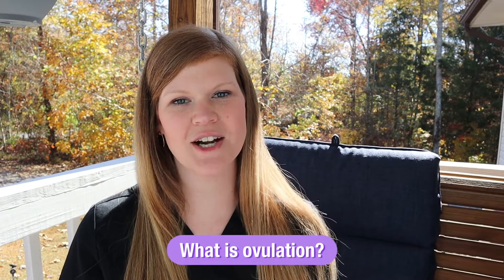Ovulation is a super essential part of the menstrual cycle when a mature egg is released from the ovary. After it's released, it's our hope that it gets fertilized by sperm and develops into a pregnancy. If it's not fertilized by sperm, then it gets shed during your next menstrual cycle.